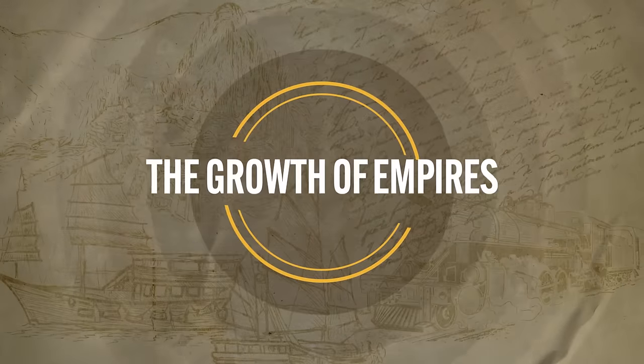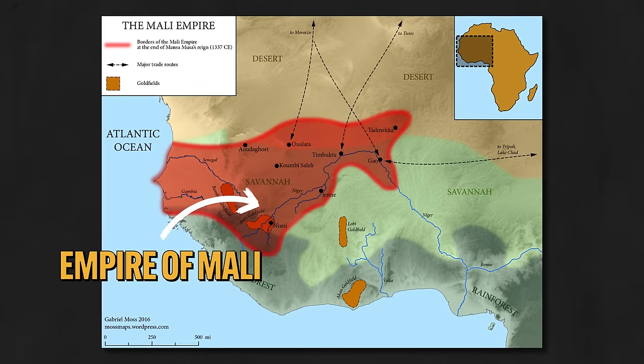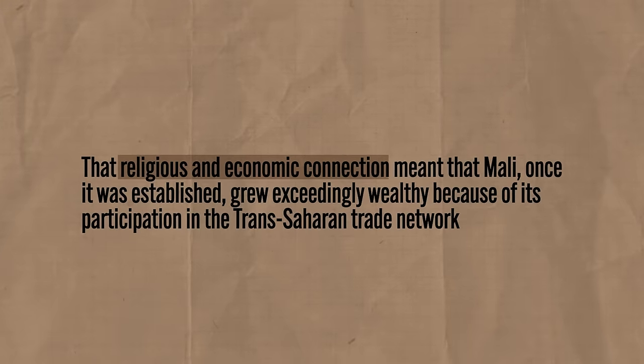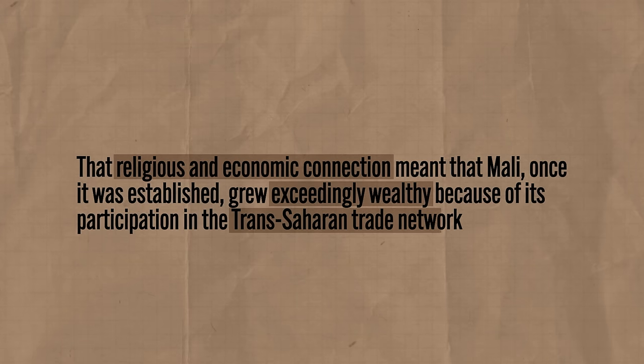Just like we've seen with other trade routes, the expansion and increased use of the trans-Saharan network also led to the rise and expansion of powerful states. The most important one you need to know is the Empire of Mali. This state had been established in the 13th century, but Islam had been introduced to this region hundreds of years earlier. When a state converts to Islam, they get connected into the economic trade partnerships throughout Dar al-Islam. That religious and economic connection meant that Mali grew exceedingly wealthy because of its participation in the trans-Saharan trade network. Not only did Mali export goods of their own — most notably gold — but they also gained wealth and power by taxing other merchants traveling the trade routes through their territory.